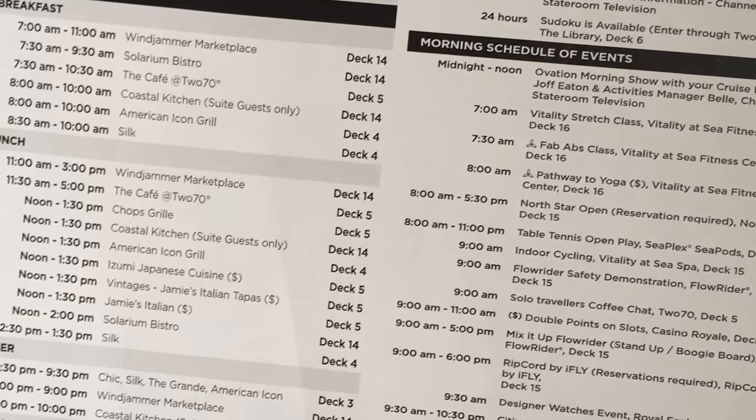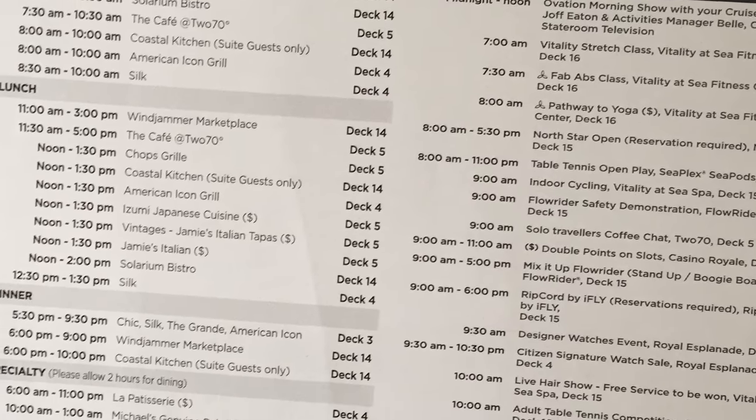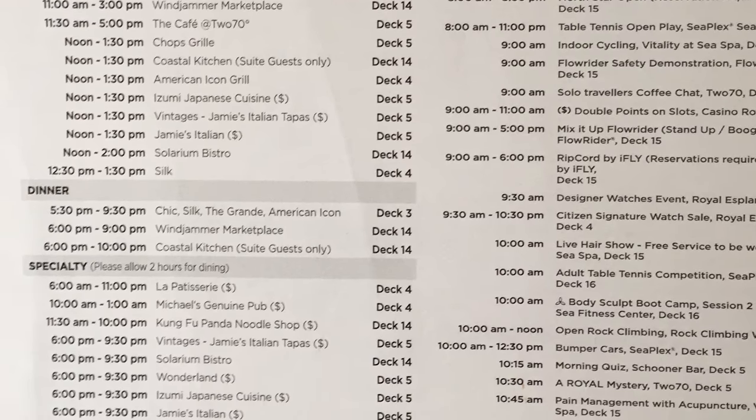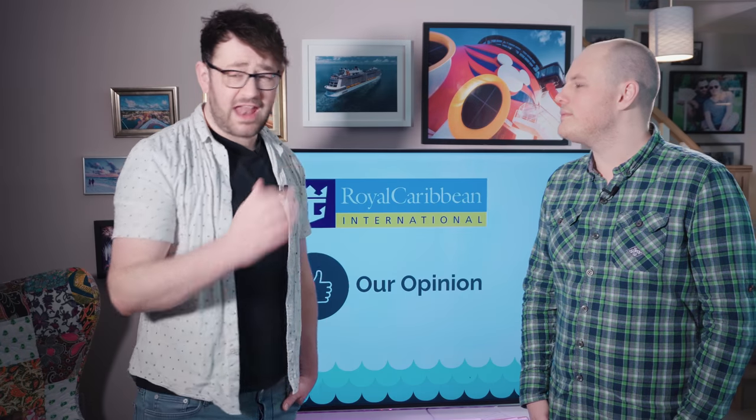On some cruises we've had two or three sea days in a row with only one activity a day. But with Royal Caribbean you look at their cruise guide and there are things going on every two minutes — quizzes, activities, comedy shows, live music, everything. It's literally impossible to get bored. The staff have always been really friendly too.